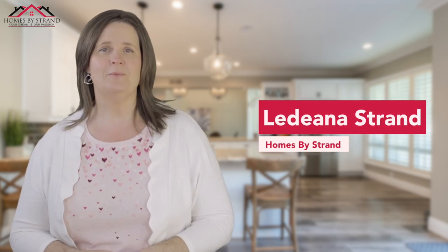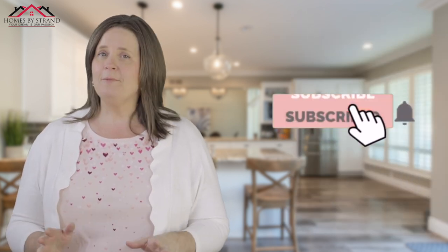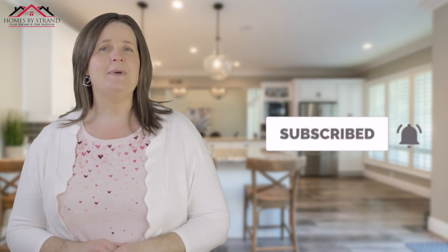Hey everyone, welcome back to my channel. I'm Ladina Strand. If this is your first time on my channel and you want to learn everything about working, eating, sleeping, living, and playing here, make sure you tap the subscribe button and click that little bell so you're notified every time I do a new video.